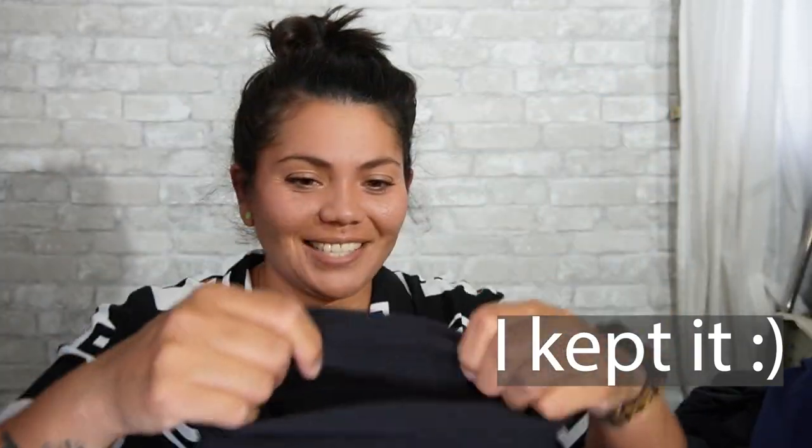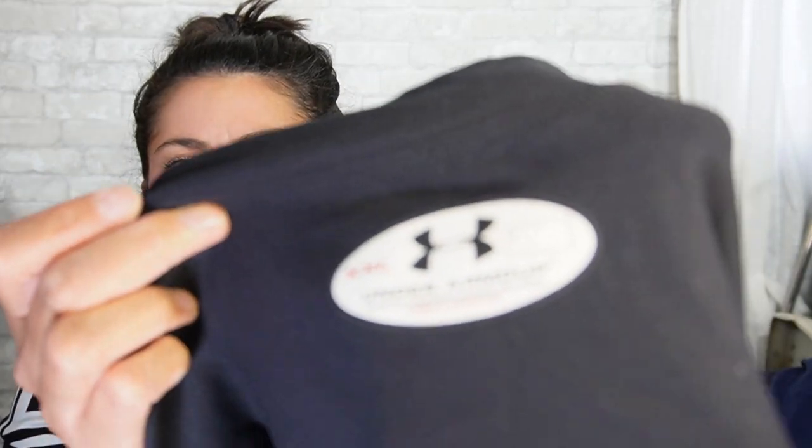So technically I got two things for me while we were out garage sailing. Next is Under Armour — another compression top, extra extra large — just the basic tank top version. Excellent condition.